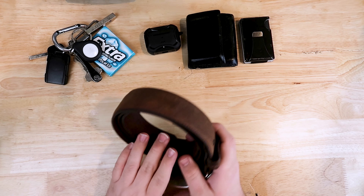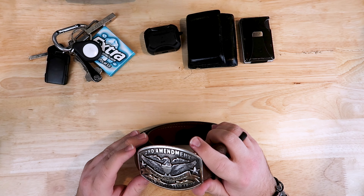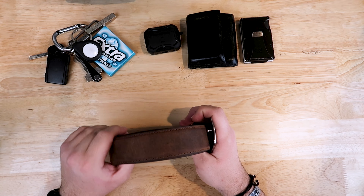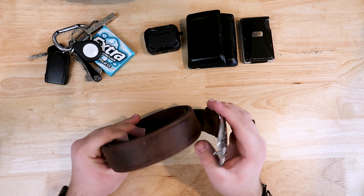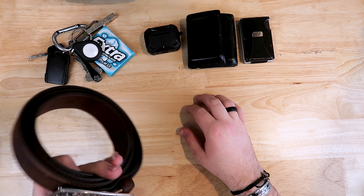A recent addition to the EDC is this belt. It's a leather belt with a big belt buckle that talks about my love for the constitution. I got it at Boot Barn — my girlfriend Cali got it for me for Valentine's Day. I did wear a leather belt for a really long time, but this one took its place because the other one was super worn down after almost 10 years. Definitely get yourself a leather belt — those things last forever.